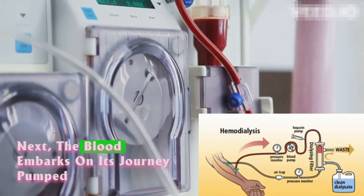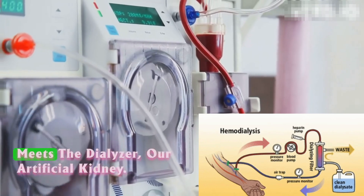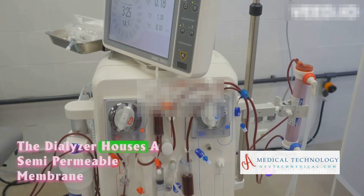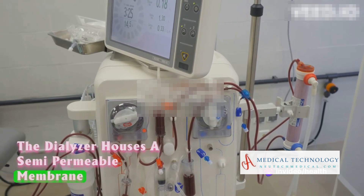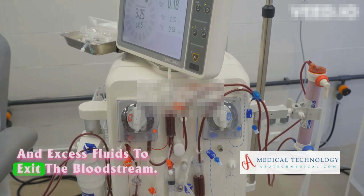Next, the blood embarks on its journey, pumped through tubing into the dialysis machine, where it meets the dialyzer — our artificial kidney. The dialyzer houses a semi-permeable membrane that opens the door for waste products and excess fluids to exit the bloodstream.